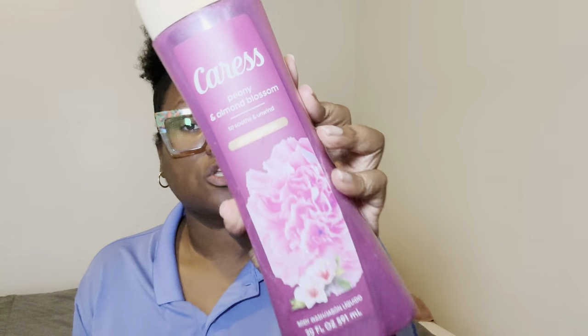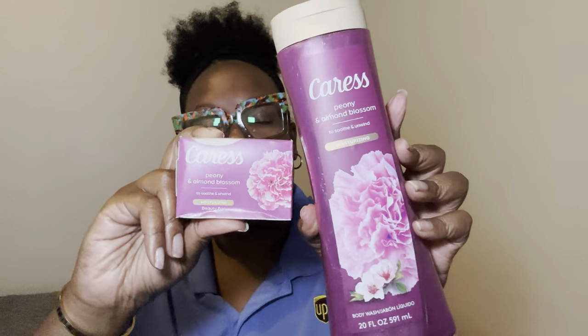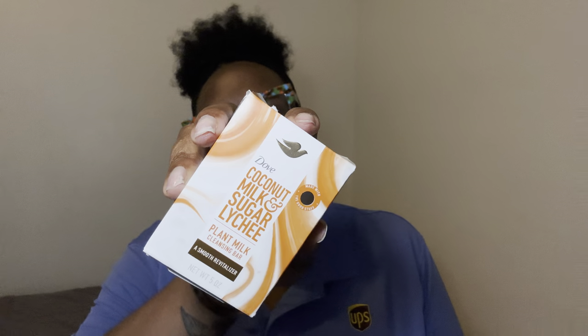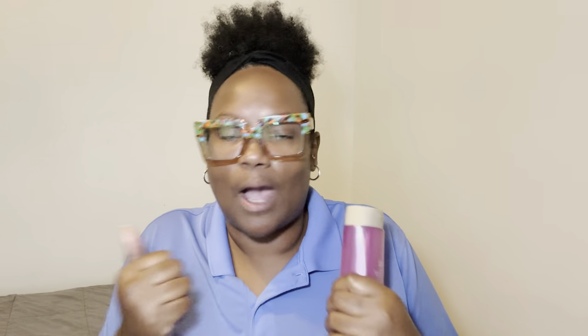I also used the Caress Peony and Almond Blossom body wash — it says to soothe and unwind and it's moisturizing. I got this from the Family Dollar, and I also got the Caress Peony and Almond Blossom bars from Family Dollar as well. I wanted to pair these together but also use my Coconut and Milk Sugar Lychee bar, so I had to just triple cleanse this morning. It just feels so good to wash your body down.